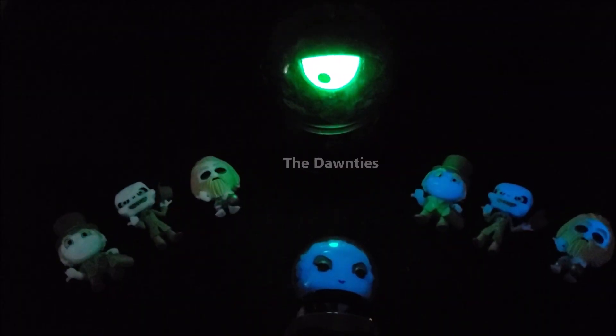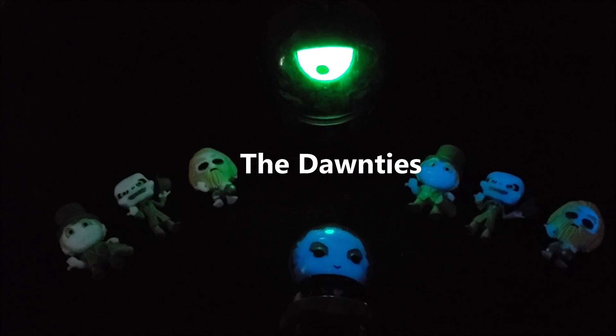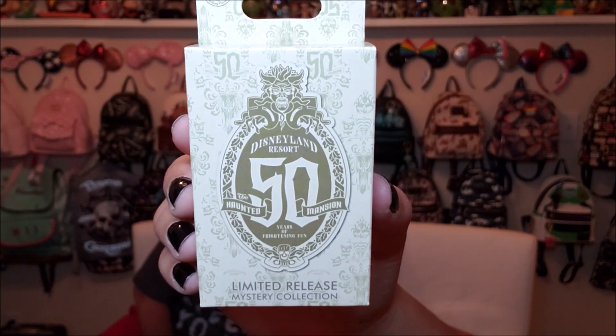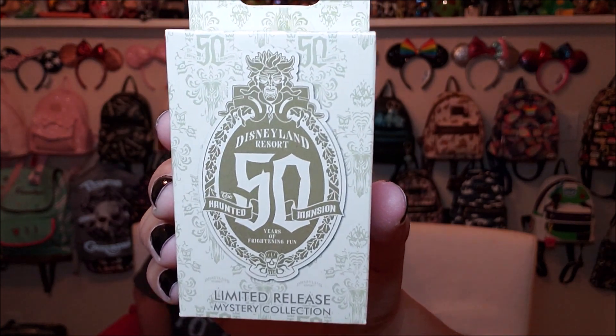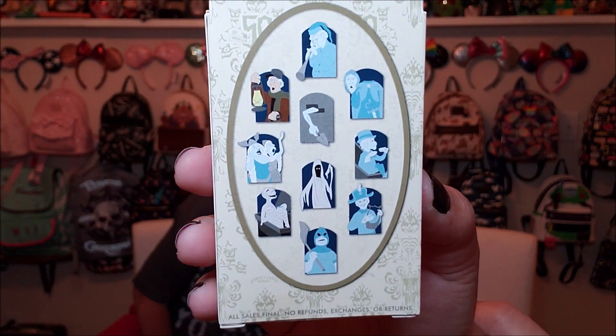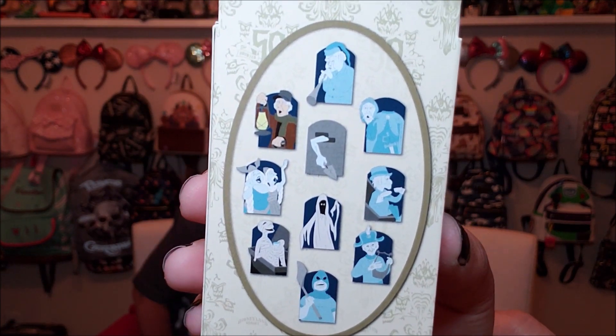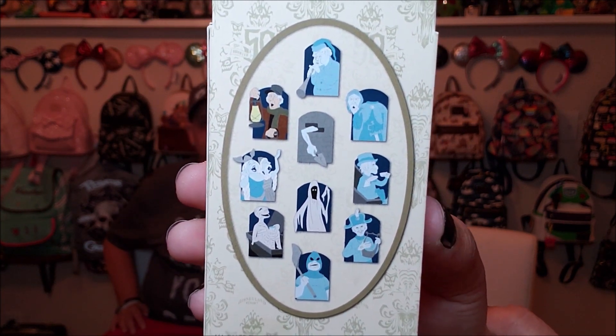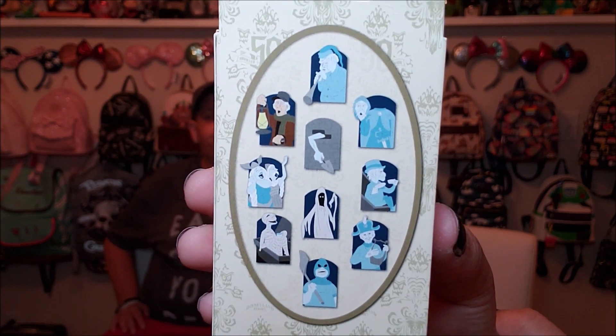Today we have six boxes of the 50th Anniversary Haunted Mansion Mystery Pins. Let's get into it. Before we begin, here is a look at the front of the box. These were for the 50th Anniversary party that they had at Disneyland. Here are all of the ghoulish options. Very, very excited. I don't think we're going to complete the set, but these look super cool. I'm going to be happy with any of them that we get.